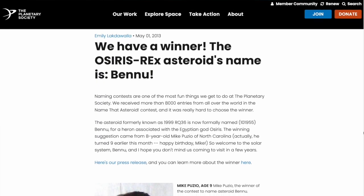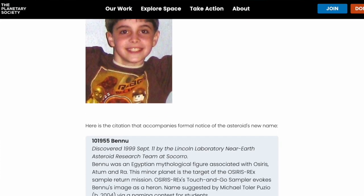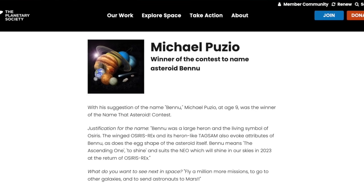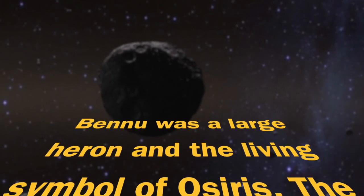Why is it called Bennu? Well, back in 2013, some nine-year-old won the Planetary Society's name-that-asteroid contest. And the kid named it after a bird associated with the Egyptian god Osiris, stating: Bennu was a large heron and the living symbol of Osiris.